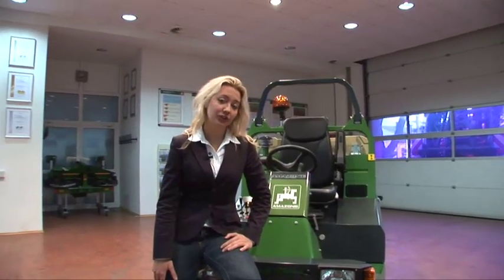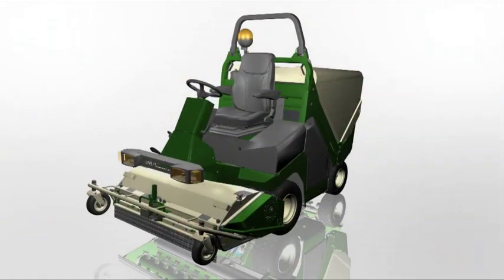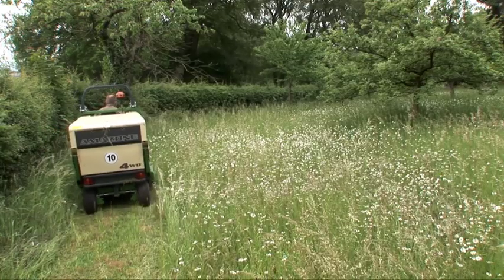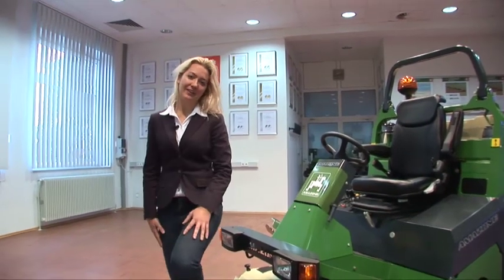Furthermore, the augers, which transport the grass from the front mowing deck to the hopper, are a unique feature to Amazon. They let the machine work under almost any condition, even if there is wet or tall grass. When competitors have to give up, the fun just begins with Amazon.